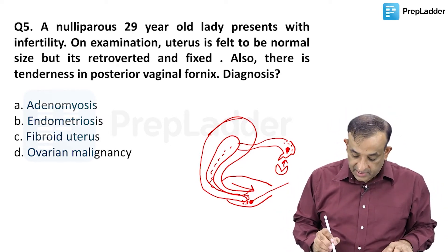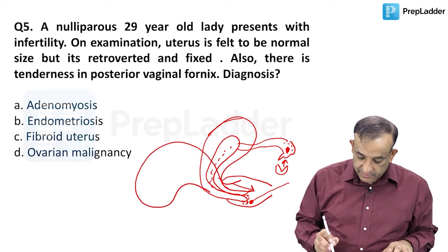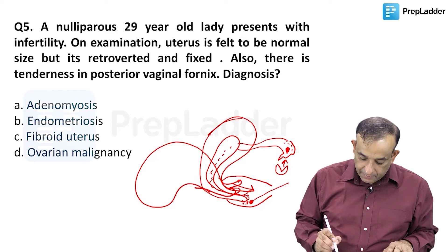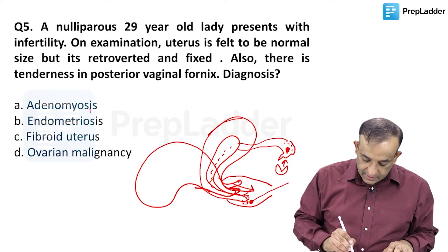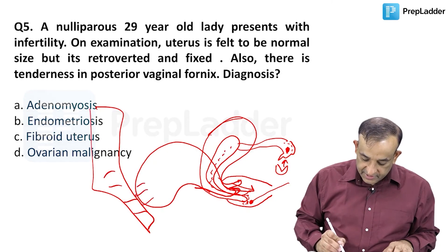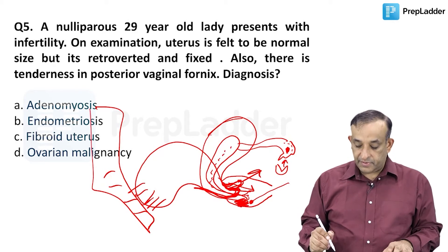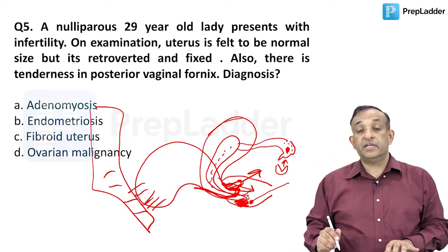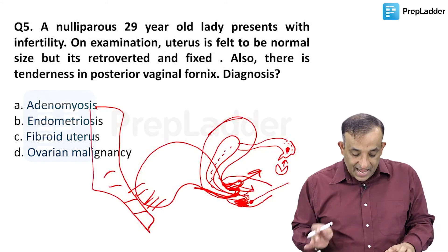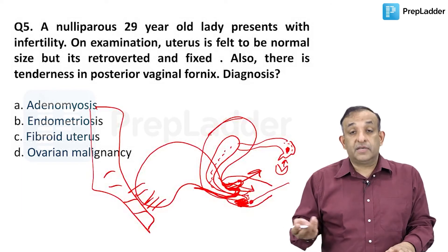A fixed retroversion - I can draw this to show you. The cervix goes upward because the sacrum has got adhesions to the uterus, so the cervix goes up like this. When it is upwards and forwards, the vaginal pool of semen will be missed. So fixed retroversion is a cause for infertility, and adhesions are mostly the reason.